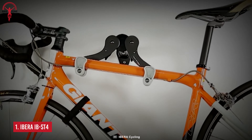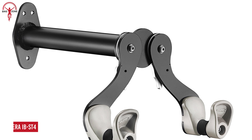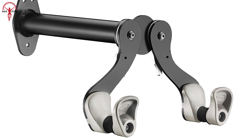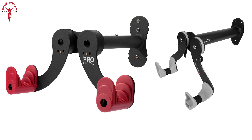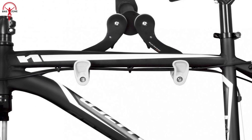Coming to the final product, we've got the Ibera IB-ST4, the most straightforward and affordable indoor bike mount that identifies its distinction right in its name. At first impression, it looks identical to the Pro Tool Bike Mount Rack, but the features and benefits it offers are hard to find on inexpensive bike racks.